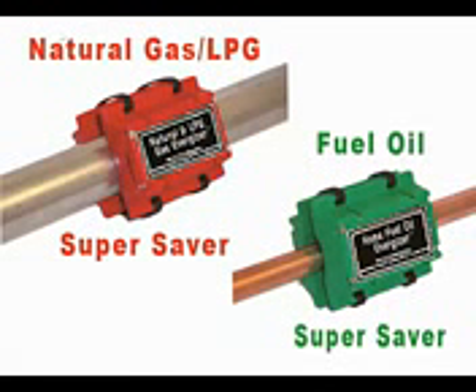Using science NASA developed to make their rockets go further on the same amount of fuel, EnviroMagnetics has created the natural gas, propane, and fuel oil Super Saver.